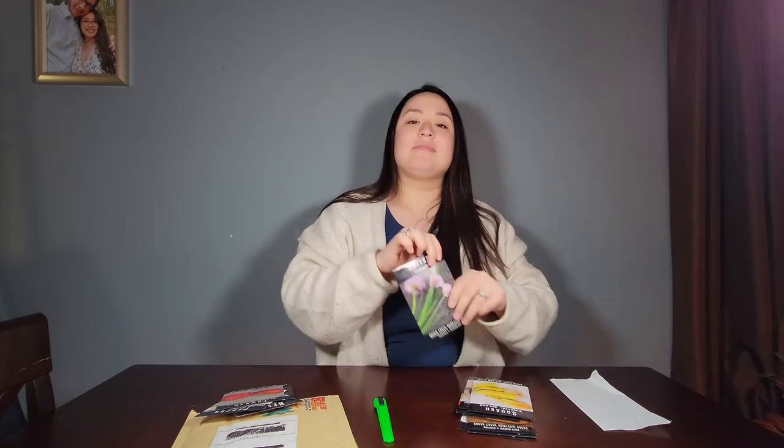Do you know these? They're called chives. They taste sort of like an onion, but they're thin and they're green. So we have some chives here.